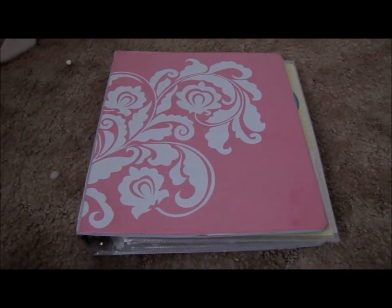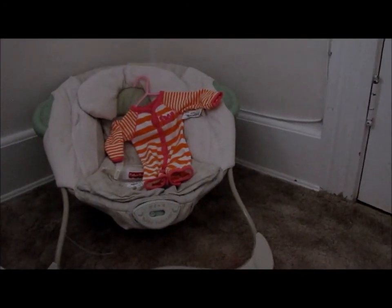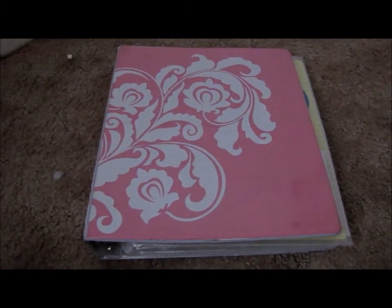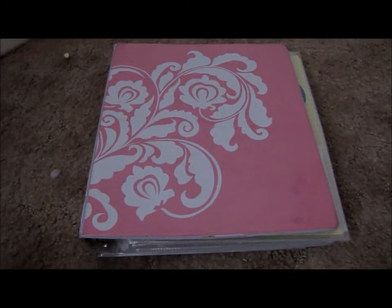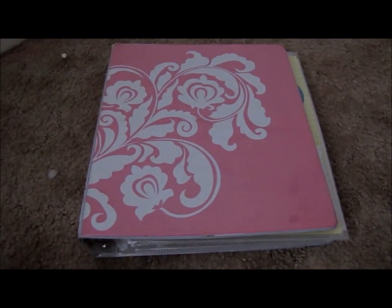I'm waiting for the babies to come. I have Miss B's first outfit and then the Lillian kit's coming. So while I'm waiting for them to arrive at the post office, I have a video that I had asked if you guys would be interested in, and most of you said yes.